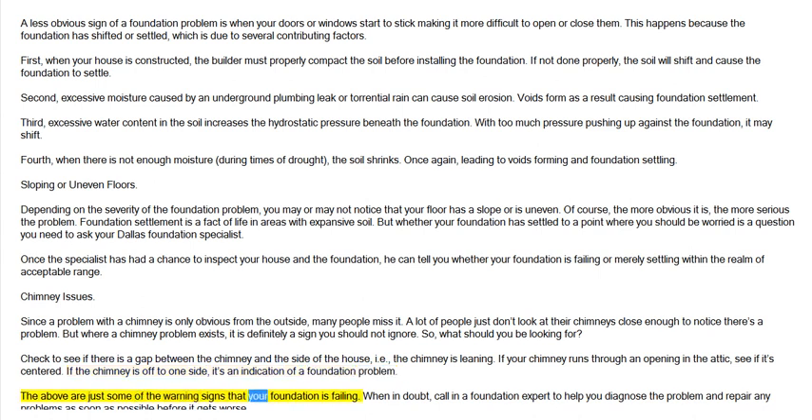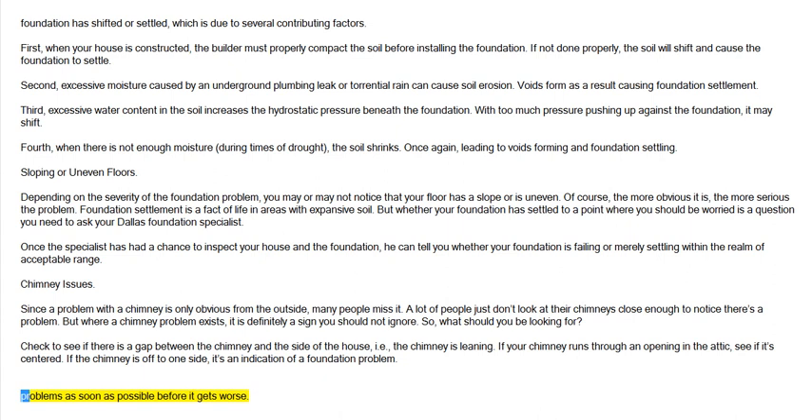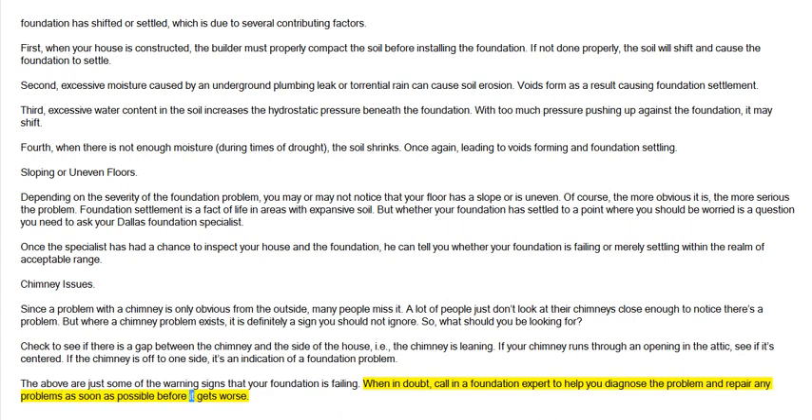The above are just some of the warning signs that your foundation is failing. When in doubt, call in a foundation expert to help you diagnose problems as soon as possible before it gets worse.